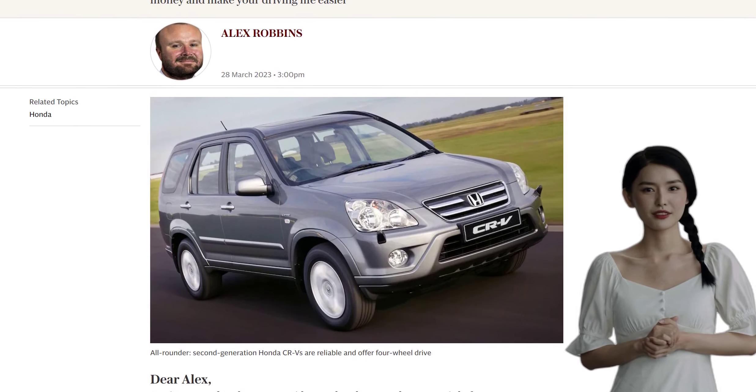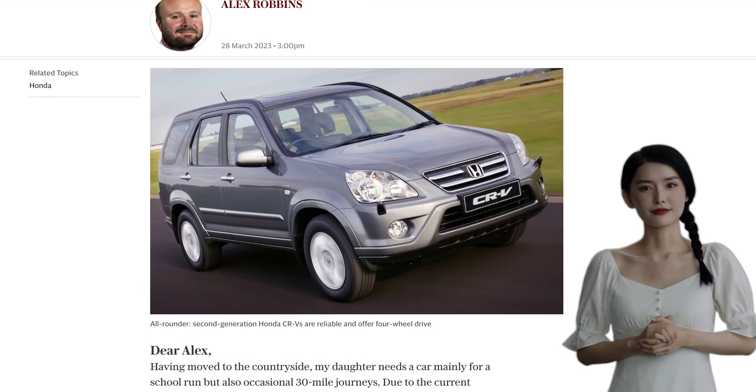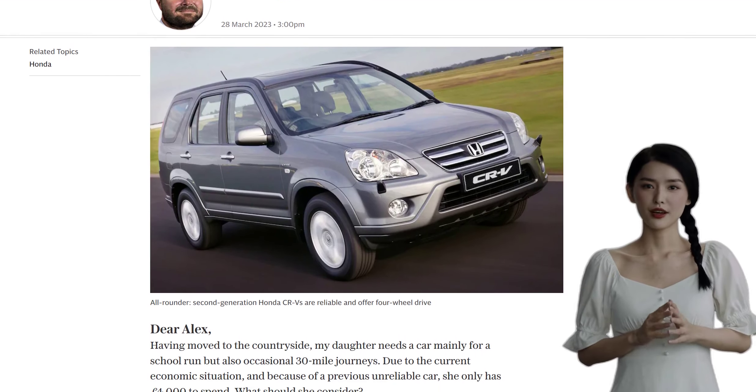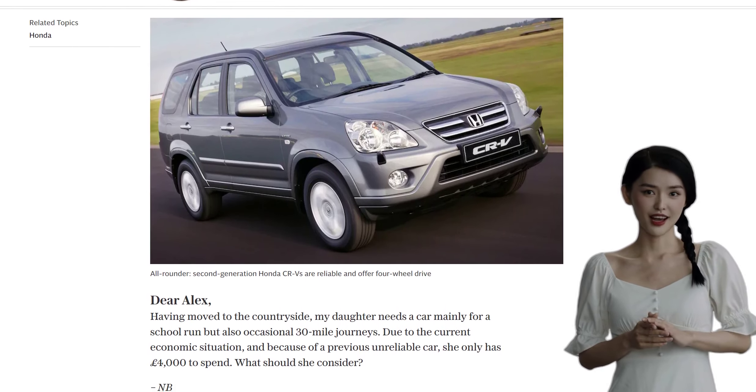The second-generation model from 2001 to 2006 is known for its reliability. You can find a good one within your budget, like a 2004 2.0-litre Sport with a full service history and one owner from new.